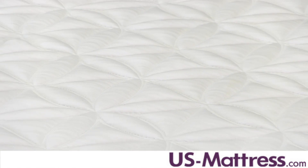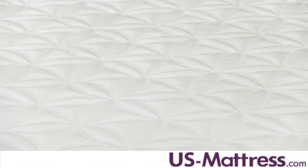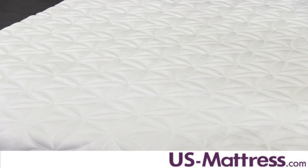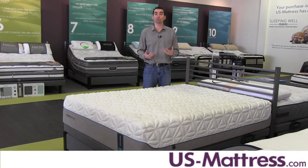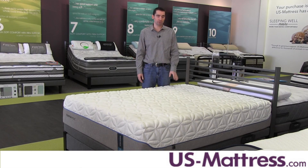This mattress is the top of the Cloud collection, and as such, has a number of common features that it shares with the other models, but a couple of things that make it unique and give it the ability to offer that really soft feel. Let's go over those features now.